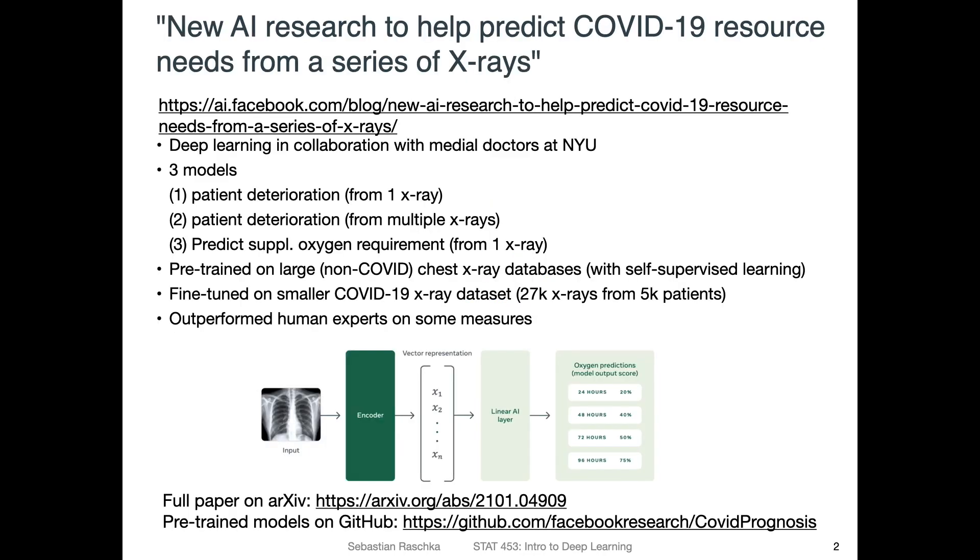Let's start with a cool application of deep learning for COVID-19 resource needs predictions from a series of X-rays. This was a project by Facebook AI Research in collaboration with medical doctors at NYU. It's always cool to involve domain experts — it's super important. As I mentioned in the lectures, it's always a good idea to consult people who have expertise in the data you're working with, especially for important applications like medical ones. The researchers trained three models to predict patient deterioration and help predict resource requirements like oxygen.